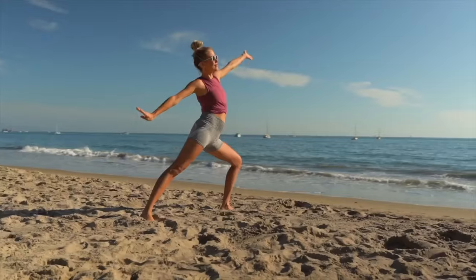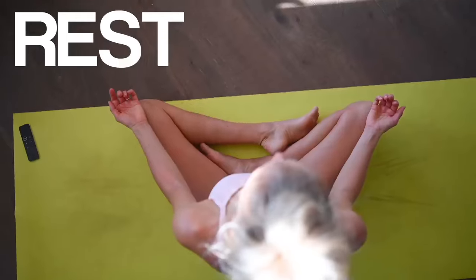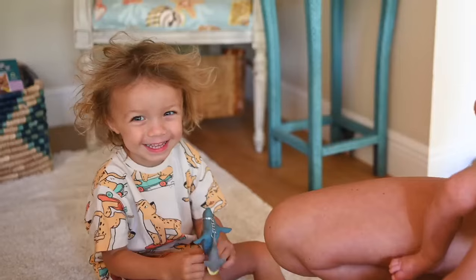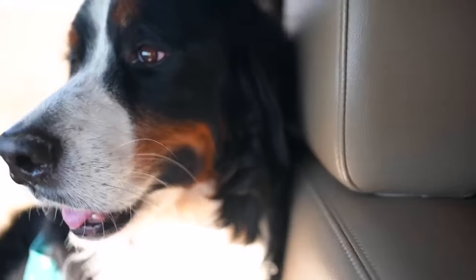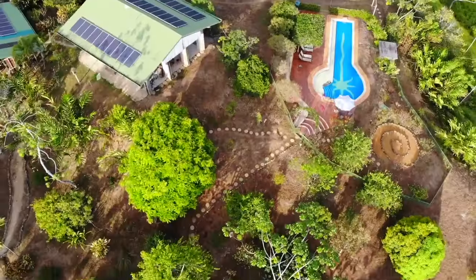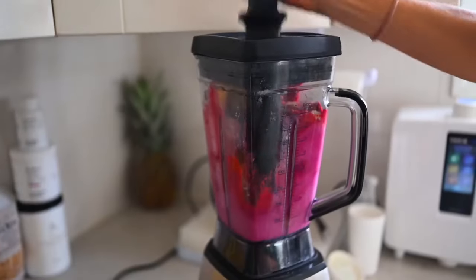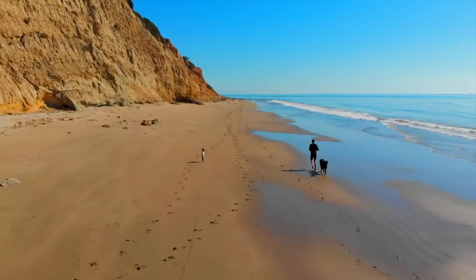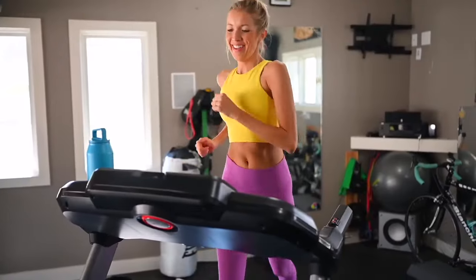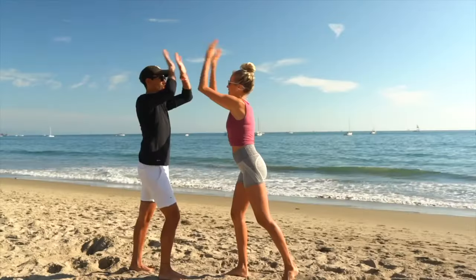Eat Move Rest your best! There are three things we all do every day and we could all be doing them better — eat, move, and rest. We're Dusty, Erin, Max, Olivia, and Beau — the Stanzics. We aspire to live a plant-centric, faith-forward, healthy lifestyle and welcome all the adventures that accompany it. Join us every week as we blend, chop, juice, run, lift, ride, and master our minds on the ultimate quest to find better balance, deeper connection, and true happiness.